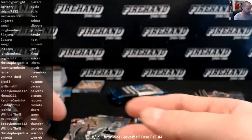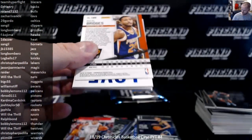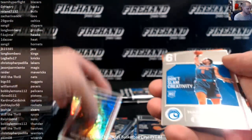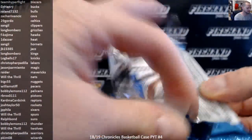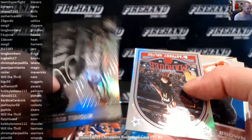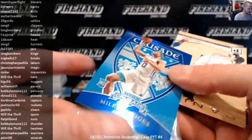Down to our last autograph. Luka Doncic Base, Crusade Base. And it's Kevin Love, the Cavaliers, 47 out of 49. Plates and Patches Amari Spellman. Baby 6 Chrome, Miles Bridges Blue Chrome to 99, Blue Crusade, the Hornets.